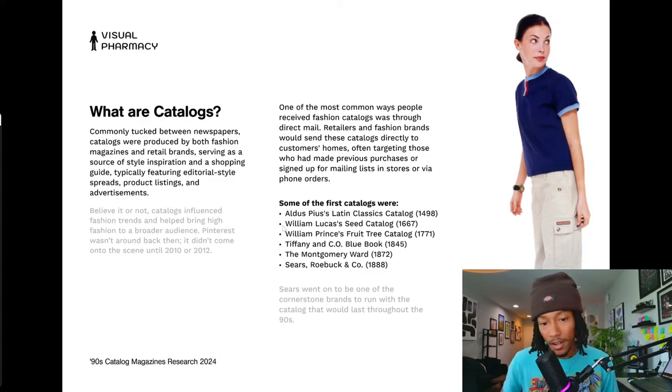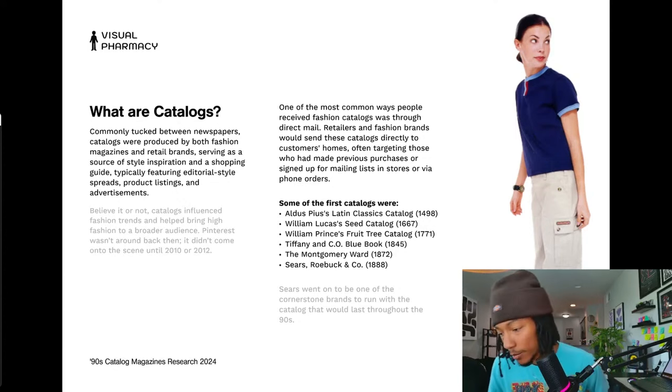Some of the first catalogs ever produced include one from Aldus Pius — a catalog of Latin classic works — then William Lucas who made a seed catalog, William Prince's fruit tree catalog, and Tiffany & Co.'s Blue Book that came around in 1845. Then the two big ones at the forefront of catalogs were Montgomery Ward and Sears.